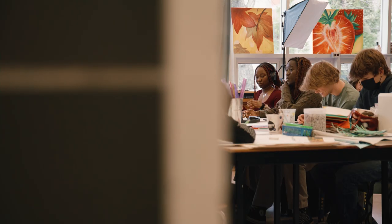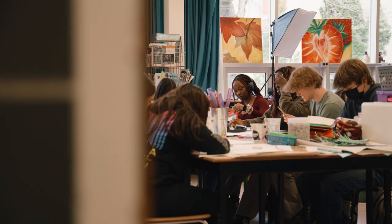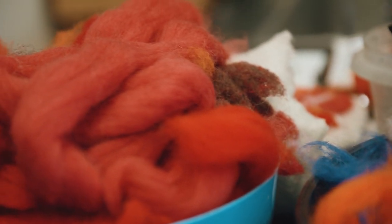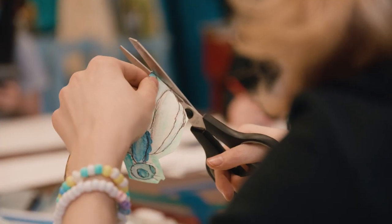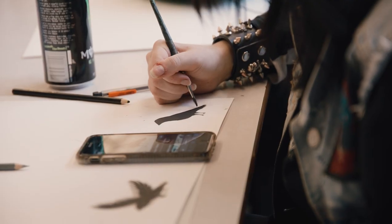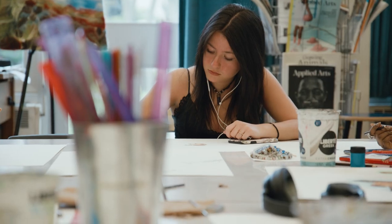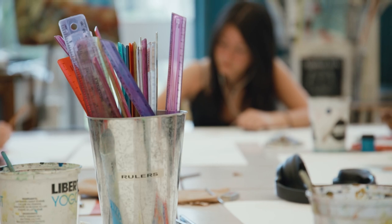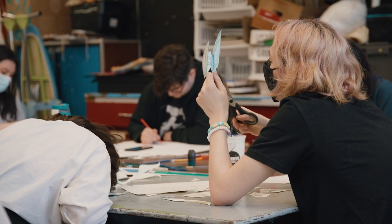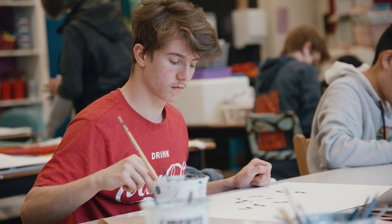Each of my art classes are basically creating different parts and different elements of this mural. So we have students that are creating the insects that are indigenous to Ottawa, same thing with flowers and plants and trees and bushes and all of those things. Right now we're working on the cutouts of the insects and small animals that are going to be put on top of the mural, then photographed and blown up to create this wonderful piece of art.